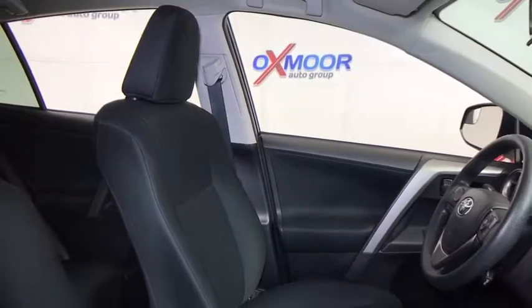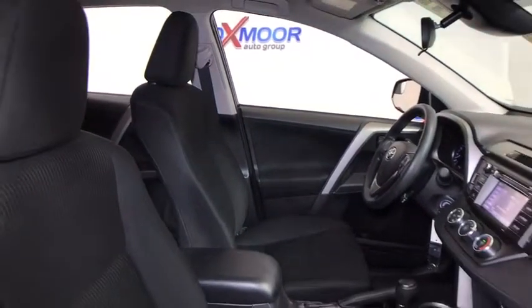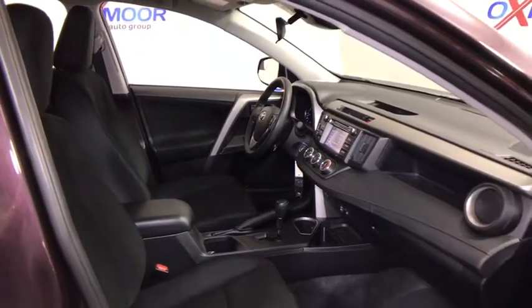Tachometer, overhead console, tilt steering wheel, front reading lamps, front bucket seats, rear window wiper, driver vanity mirror. Wouldn't you look great in this vehicle? Stop in today and see for yourself.